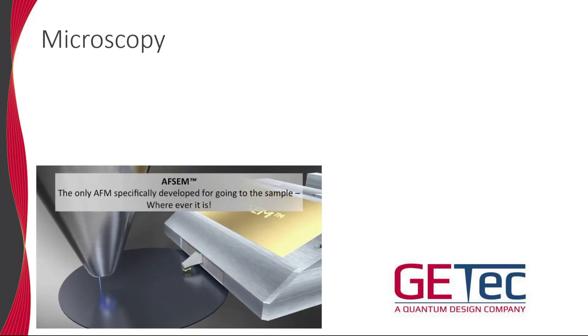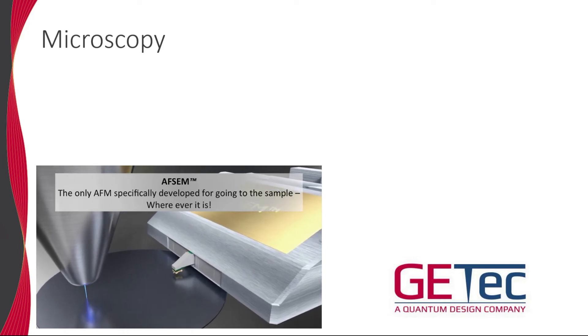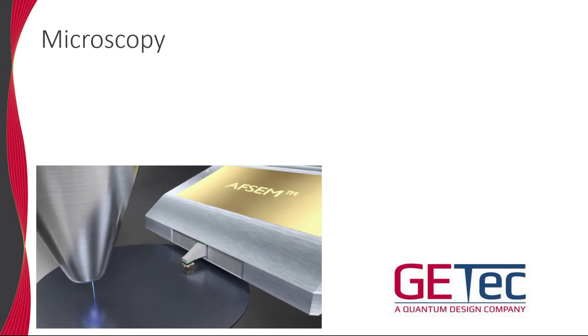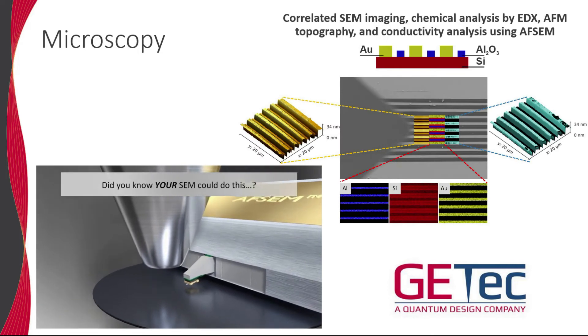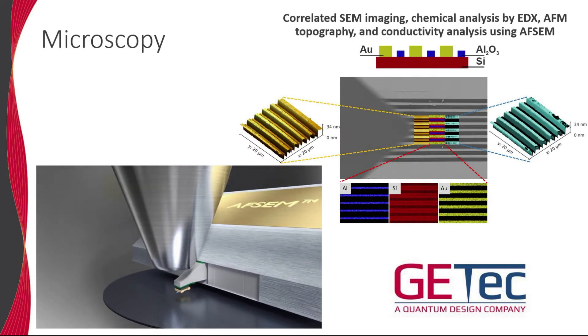The ability to combine and correlate complementary microscopy techniques is critical for materials research. The AFSEM offered by GETec allows the experimenter to seamlessly combine AFM and SEM. For example, here we show a correlated topology, conductivity, and element specificity of a heterogeneous test sample.